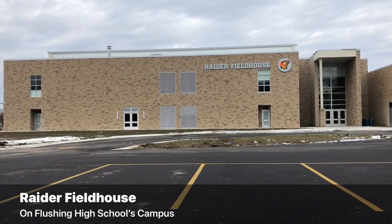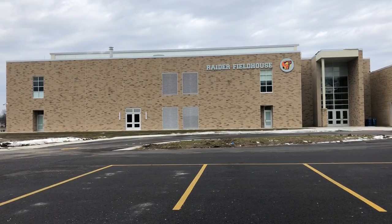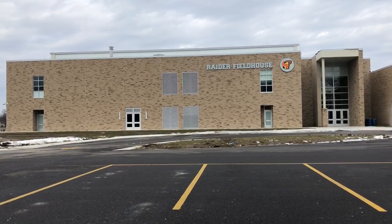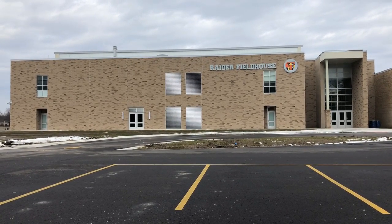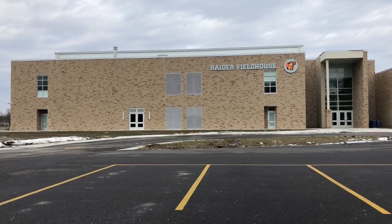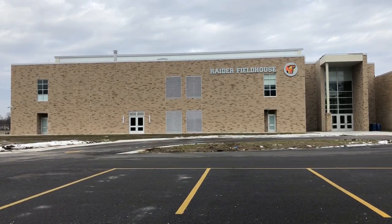This is the new field house at Flushing High School, called Raider Field House. It is scheduled to open January 24th after two open houses on January 23rd. Let's go inside and take a look.